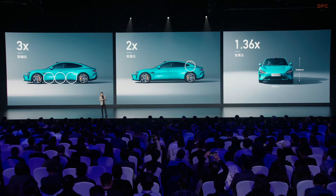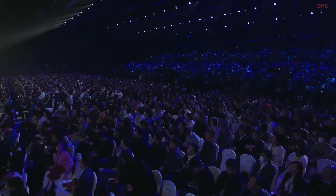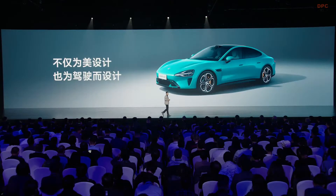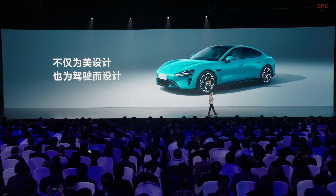Many people think the Su7 is like a top-notch sports car, because sports cars usually pursue such extreme proportions. Because its proportion is very similar to a sports car, it looks very cool and handsome. But this car is not designed just for beauty or creativity — it is also designed for driving experience and functionality.